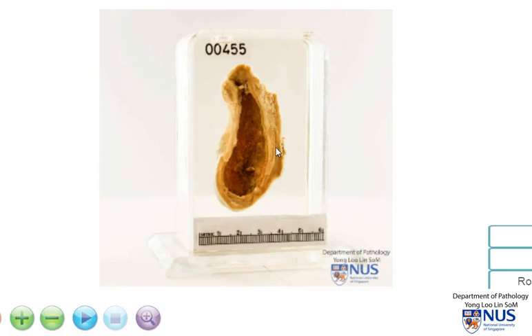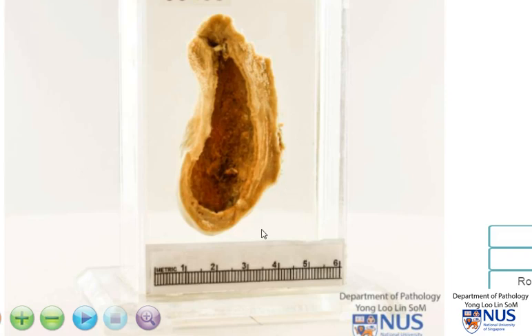Here is a specimen of the gallbladder. We can see that this is the fundus, and this is the region of the neck of the gallbladder. We are not able to really appreciate the cystic duct well here, and the main abnormality is that the gallbladder wall is thickened.